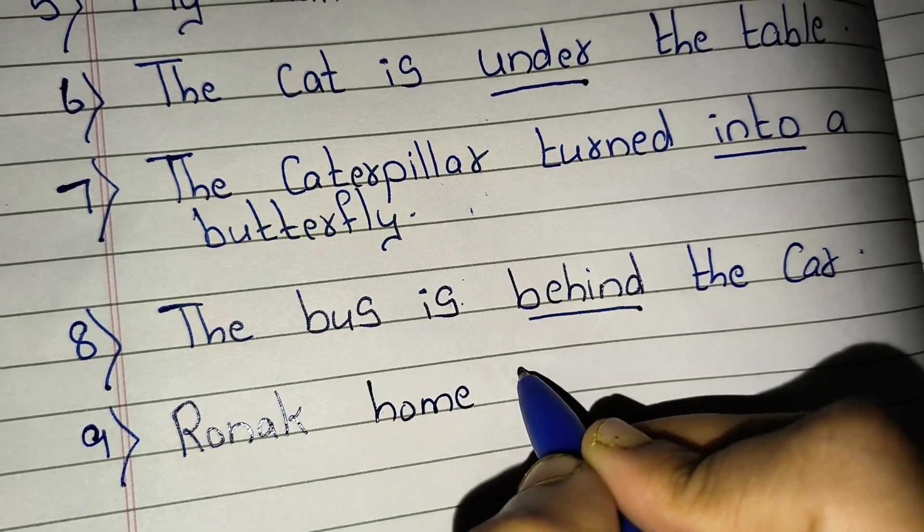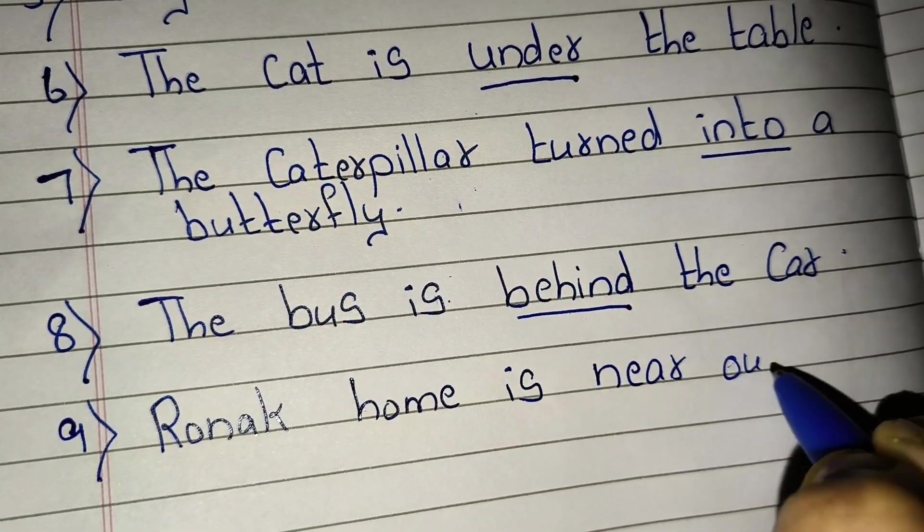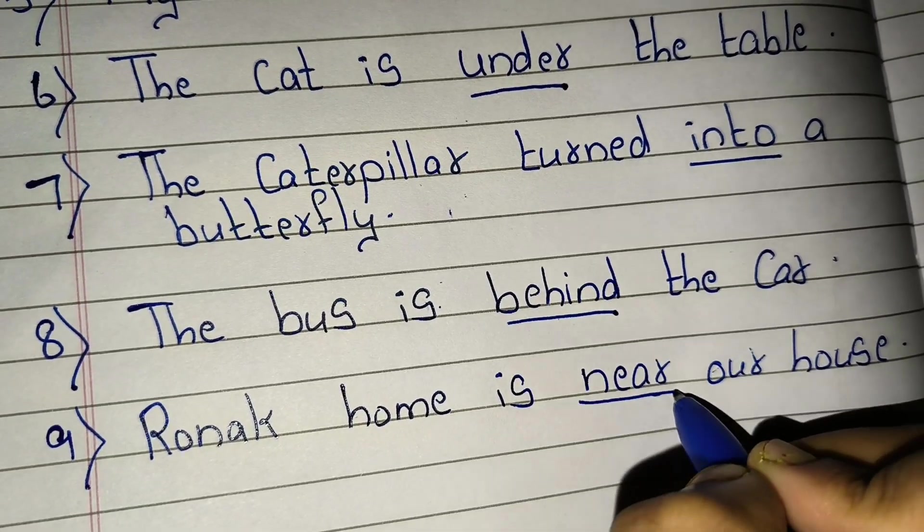Ninth, Ronak's home is near to our house. 'Near' is a preposition.